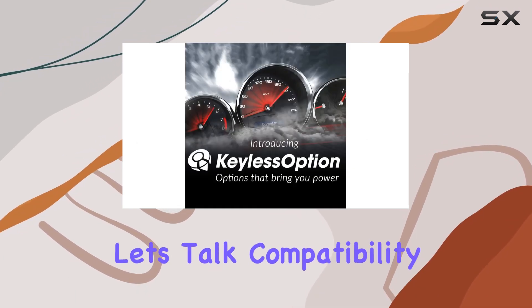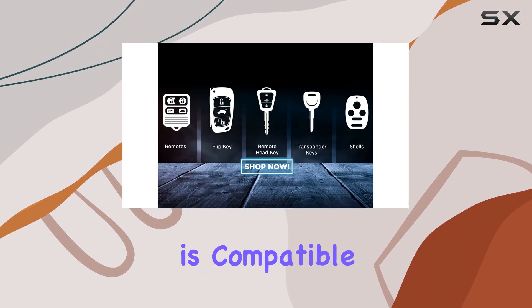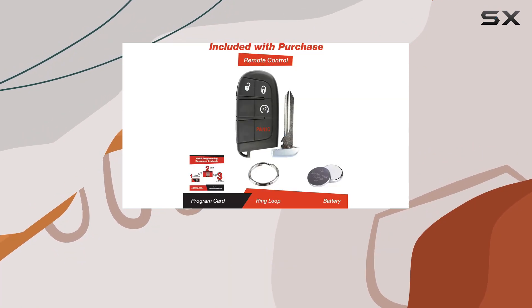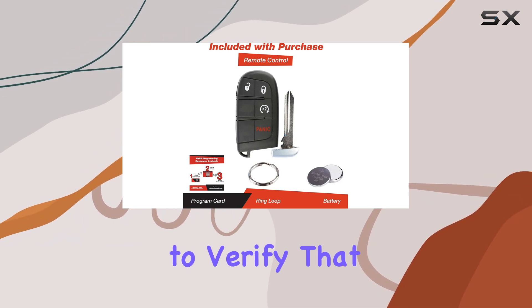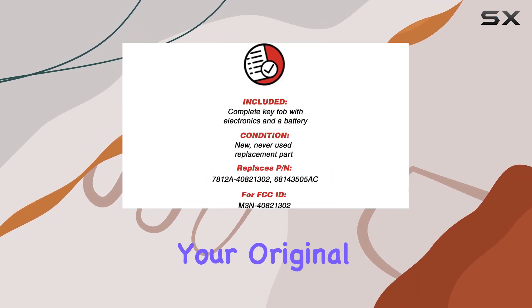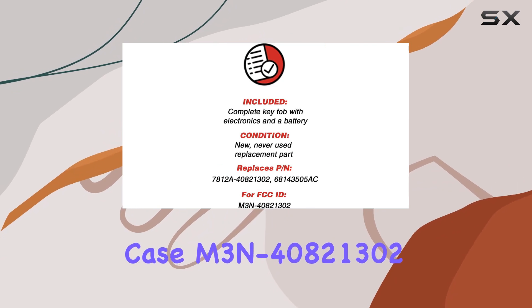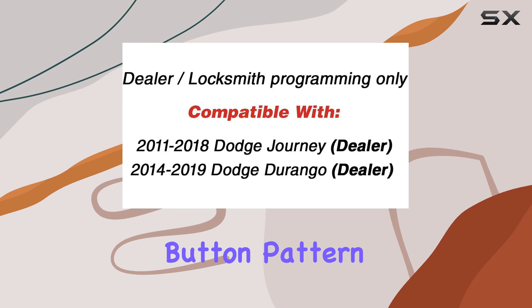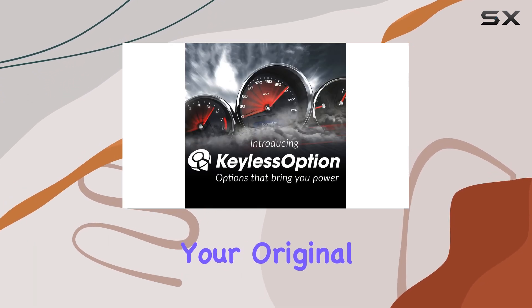Let's talk compatibility. This key fob is compatible with models that have the push-to-start feature, so make sure your vehicle fits that criteria. It's also essential to verify that the FCC ID matches your original key — in this case, M3N40821302. Checking the button pattern is also crucial to ensure it aligns with your original key.